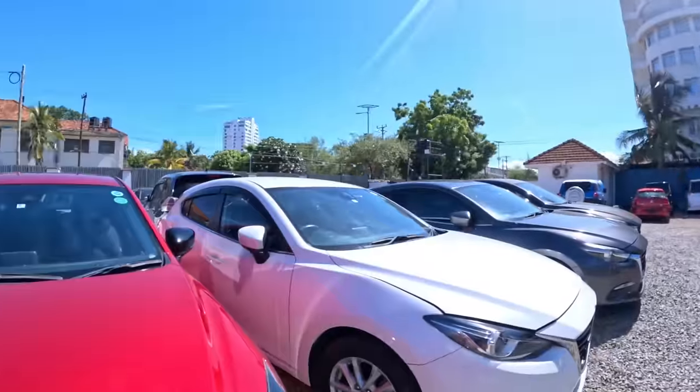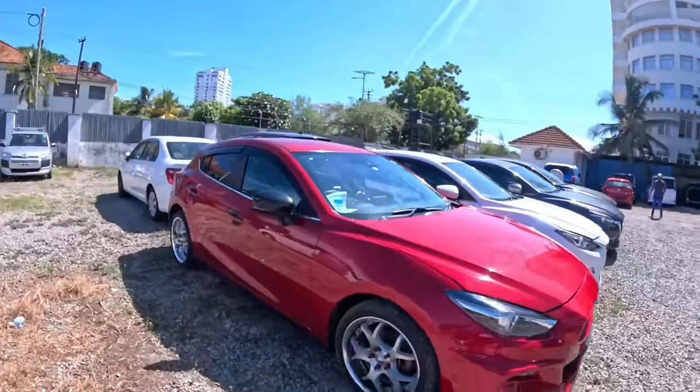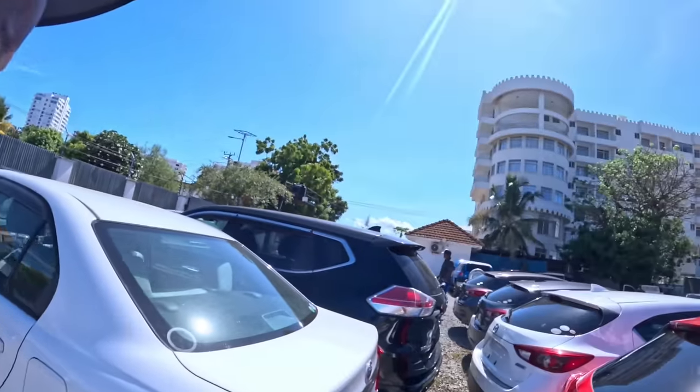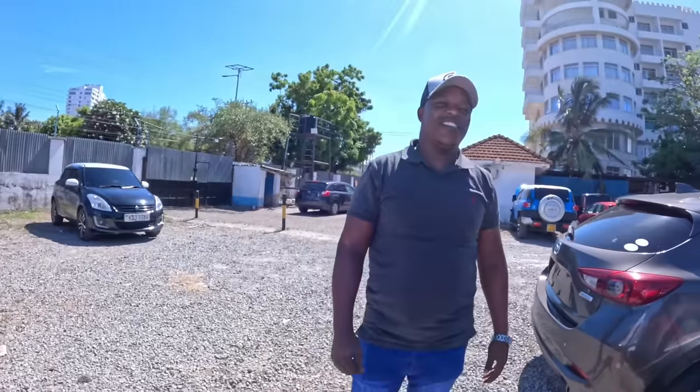I'm so excited being here. I love this color - I think this is maroon, actually wine red. Let me show you from behind - it's actually a Mazda. I think it's a Mazda Axela or Demio. Let me call the salesperson, Charlo. Welcome, thank you so much. So guys, this is Charlo. Today we are coming live from this yard, your showroom is called JM Super Ride, JM Mombasa Kenya.